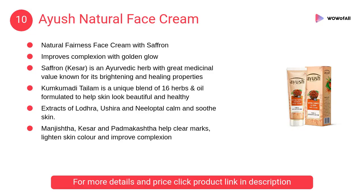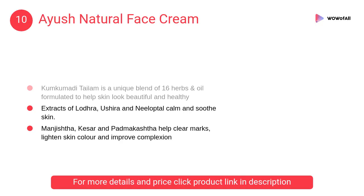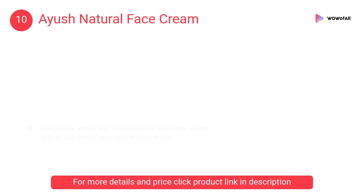At Number 10: Ayush Natural Face Cream. It has brightening and healing properties and it cures marks, lightens skin color, and improves skin's quality to look beautiful and healthy.